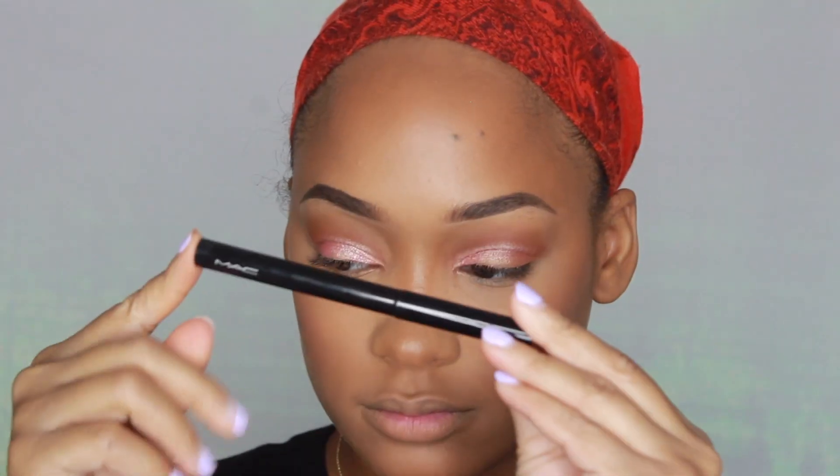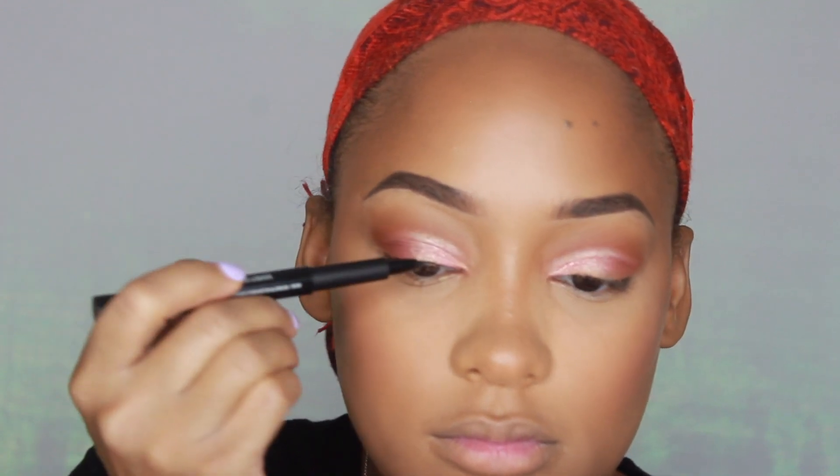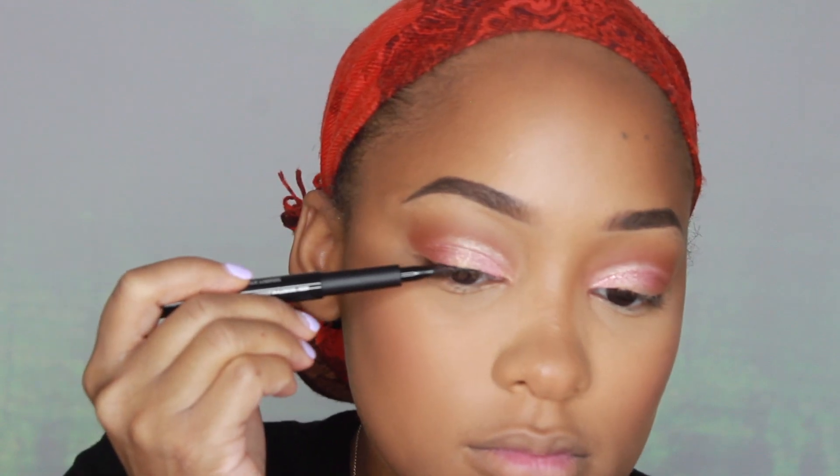Next going in with my Sephora blush in the shade Hysterical and applying this on my cheeks. For eyeliner, I'm using the MAC Liquid Liner in the shade Rapid Black, just to hide the lash band when I apply my lashes.